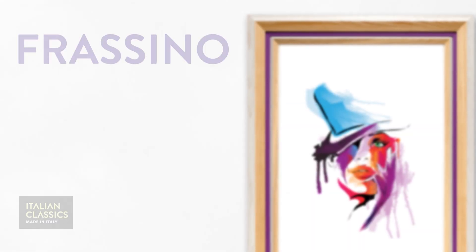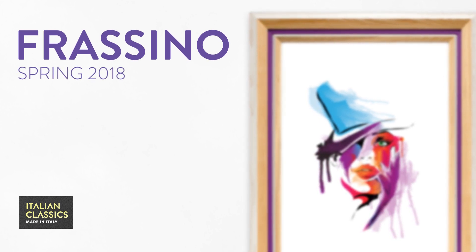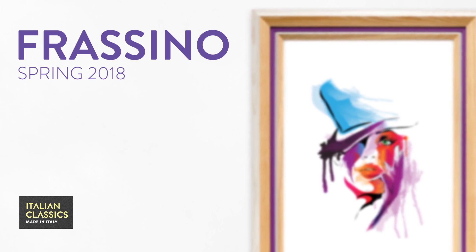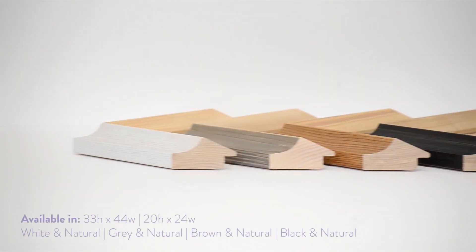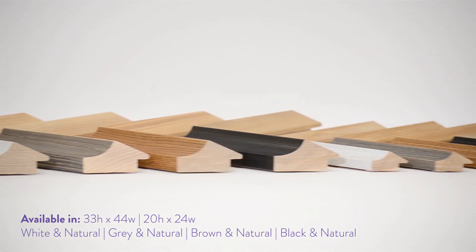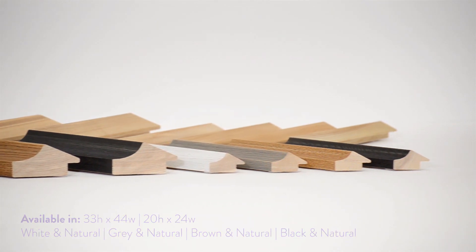Introducing Frisino Spring 2018 New Release — a contemporary and trendy Italian classic, exclusive to Anton's. Available in two profiles, 33x44 and 20x24, in natural timber with white, grey, brown and black.